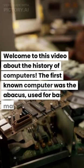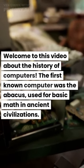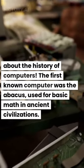Welcome to this video about the history of computers. The first known computer was the abacus, used for basic math in ancient civilizations.